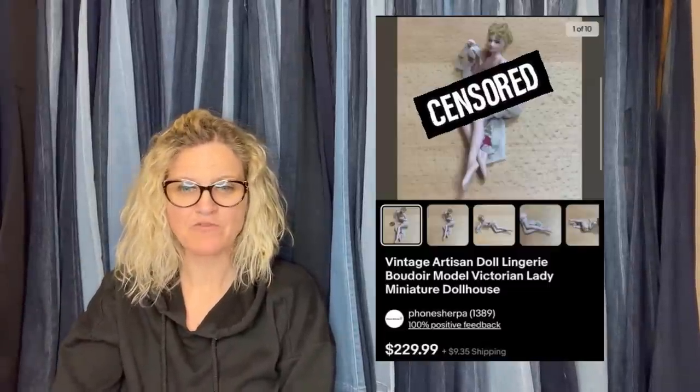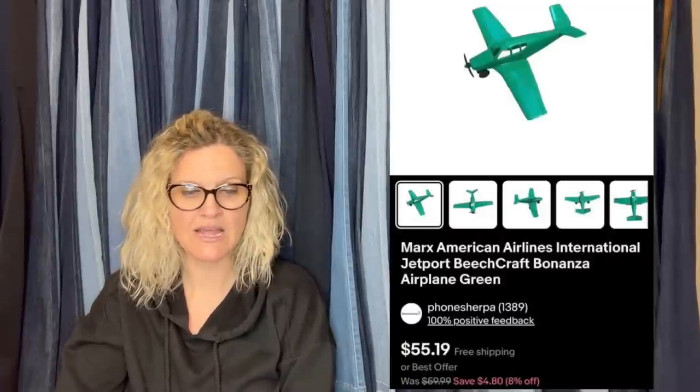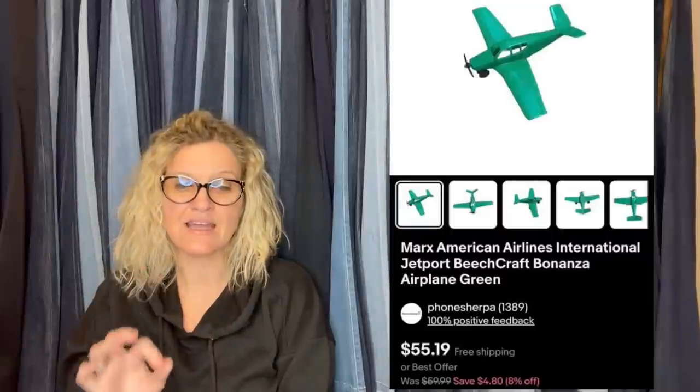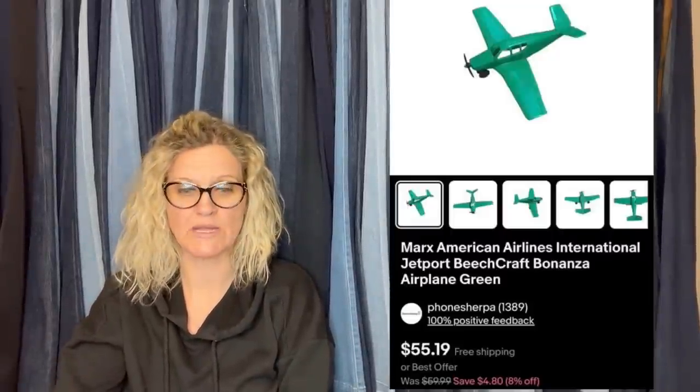She had about $4 into this from a buyout and sold it for a best offer of $50. This also comes from Vintage Spice — it is a Marx American Airlines International Jet Port Beechcraft Bonanza airplane, green and vintage. Vintage Spice definitely specializes in Marx products — she really knows her toys, so check her out.